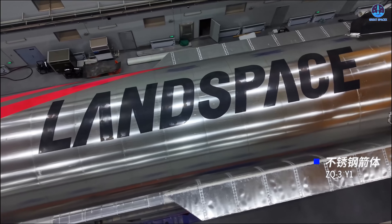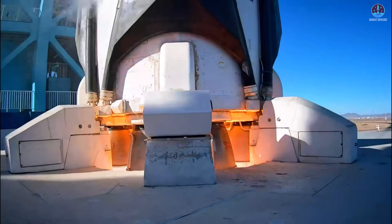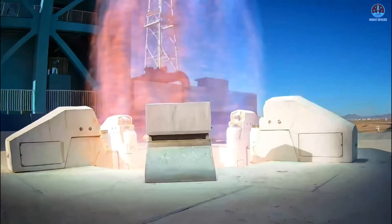A few days ago, China's first reusable Methalox rocket, the Zhuque-3, lifted off for its highly anticipated test flight. The booster climbed smoothly, but during its return attempt, it broke apart in a dramatic explosion.